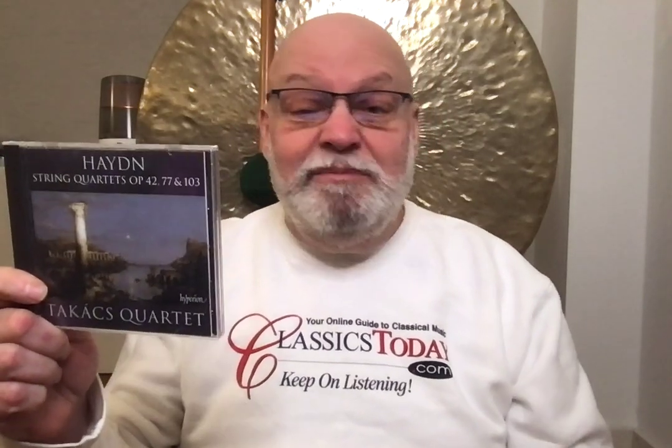Here with a really splendid CD of Haydn Quartets by the Takács Quartet on Hyperion, and it's very well filled. You get the quartet in D minor Op. 42, you get the two Op. 77 quartets, and you get the incomplete quartet Op. 103 — the last couple of quartet movements, in fact the last major movements of anything that Haydn wrote.